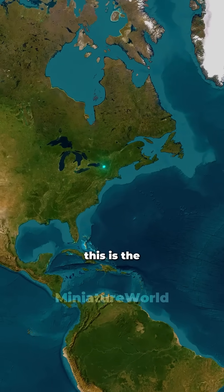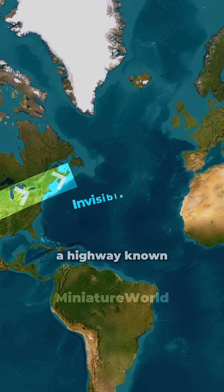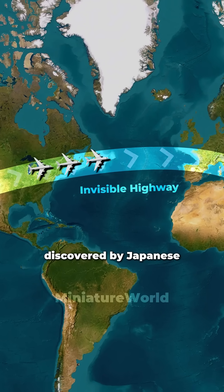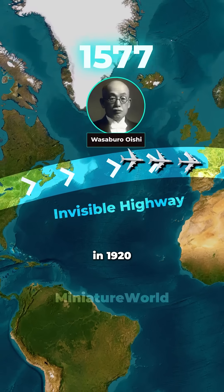Firstly, this is the shortest route between the United States and Europe. Secondly, there is a highway known as the Invisible Jet Stream, discovered by Japanese meteorologist Wasaburo Oishi in 1920.